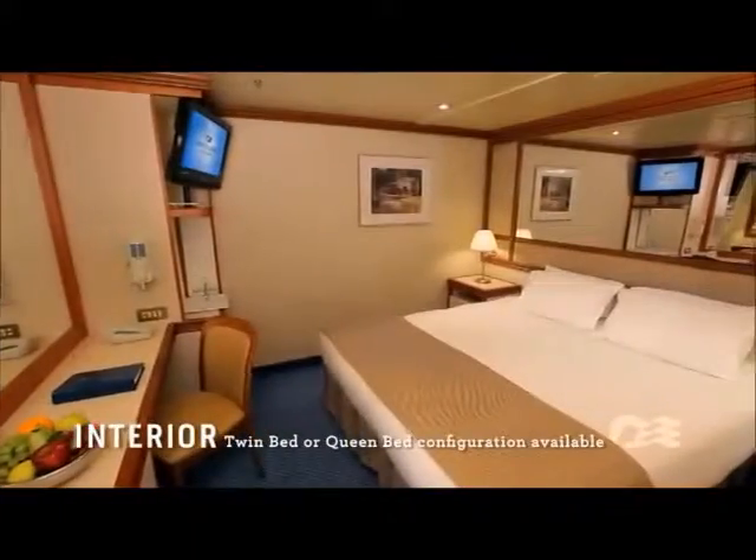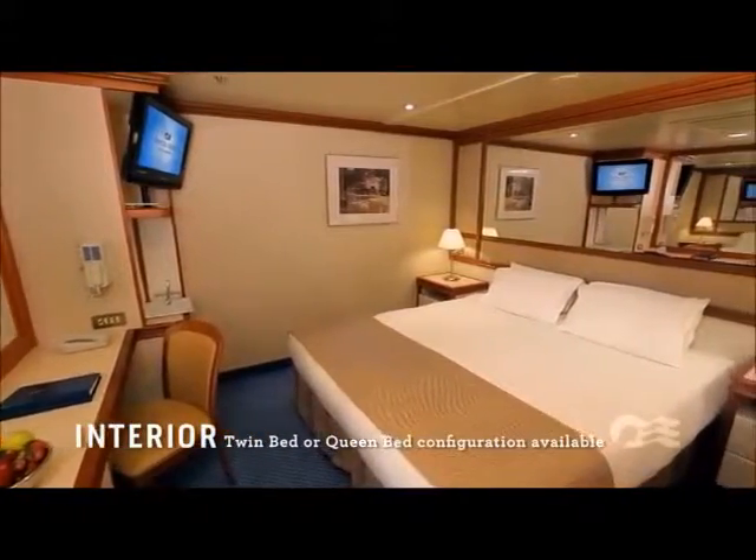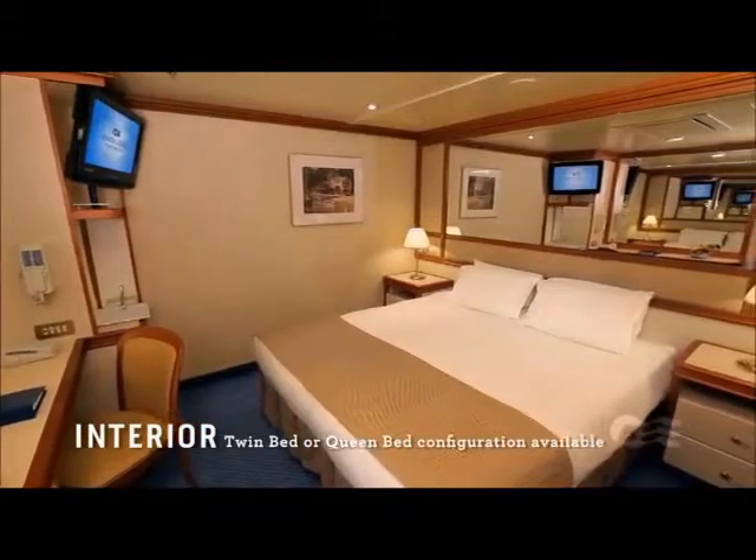All these extraordinary ships provide a range of appealing stateroom choices for every guest. Interior staterooms are well-appointed, comfortable, and offer an affordable option.